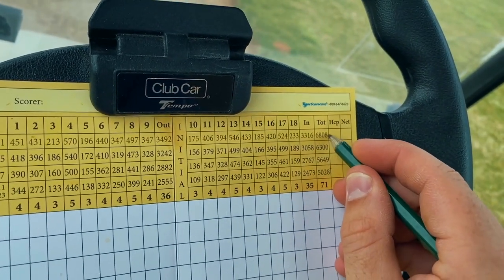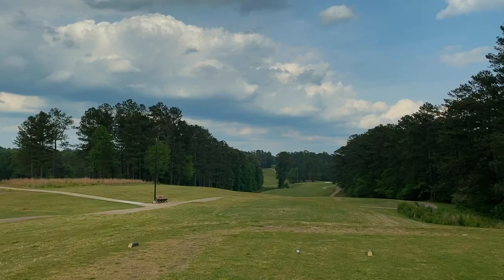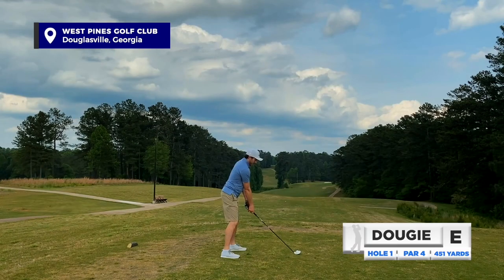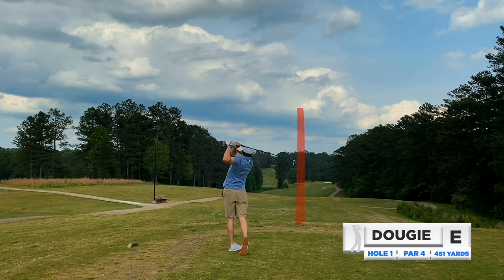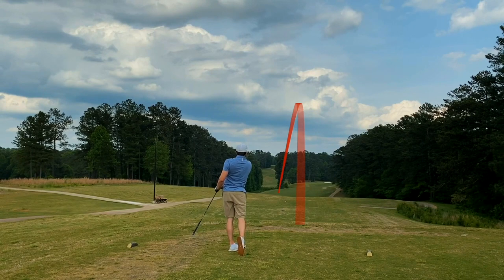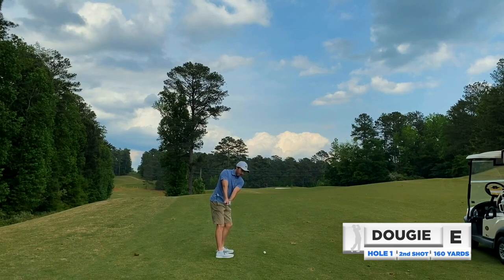Playing from the back tees today, the gold tees, 6800 yards — not super long for the tips but still a pretty long course. Hole number one, par four, 450 yards. Just trying to smooth out a three wood and we did that, put a little draw on it and caught the left side of the fairway. Good start on number one.